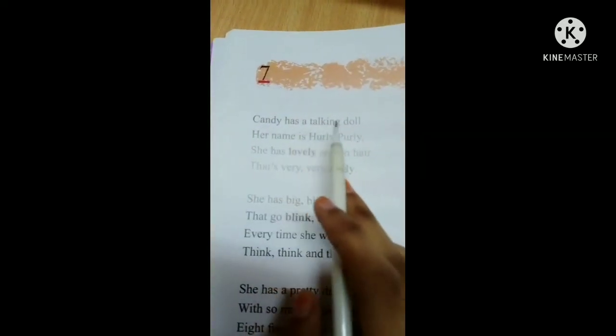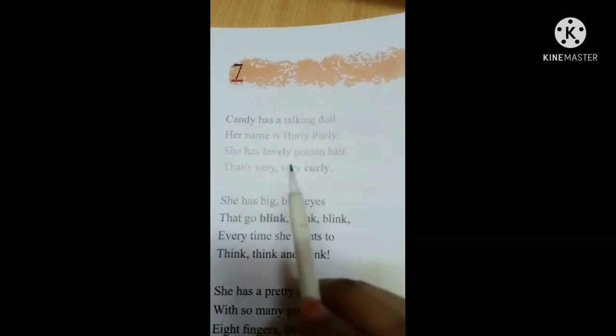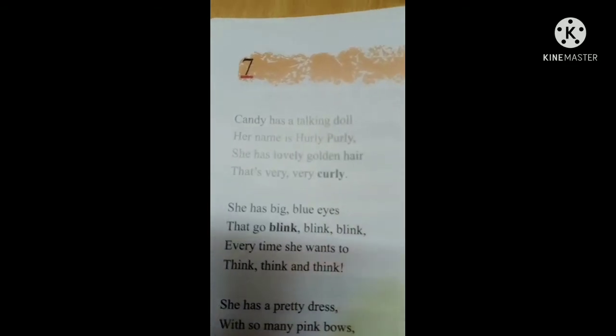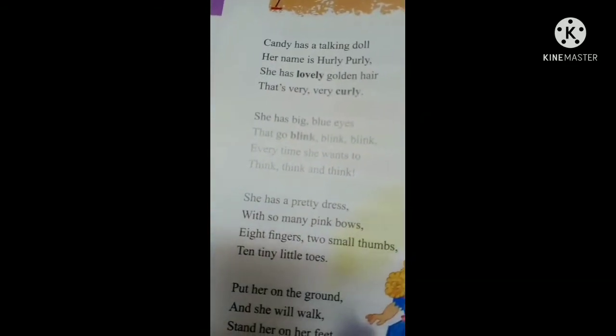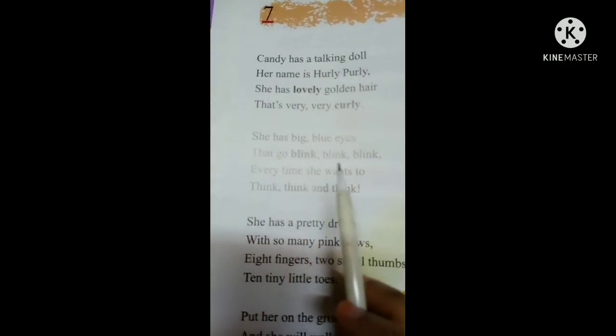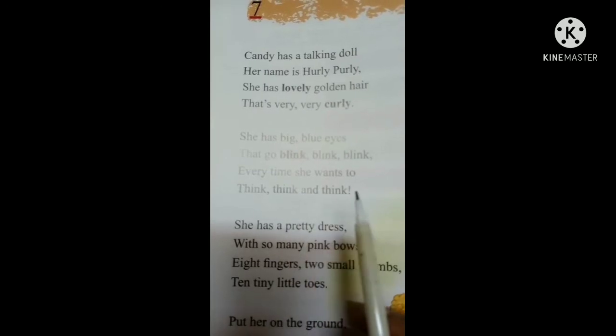Candy has a talking doll. Her name is Hurley-Purley. She has lovely golden hair that's very, very curly. She has big blue eyes that go blink, blink, blink every time she wants to think, think and think.